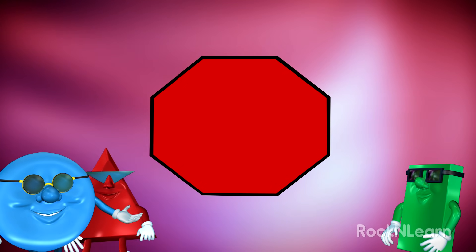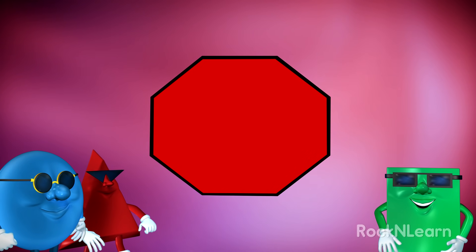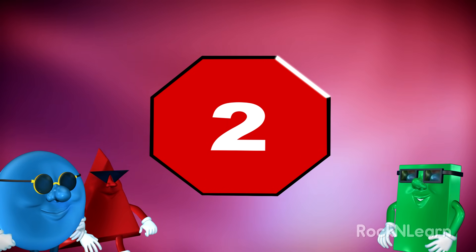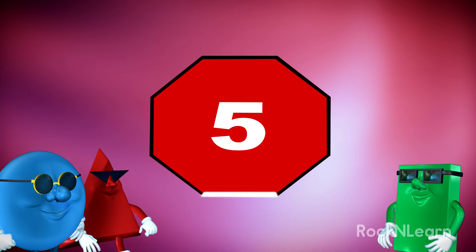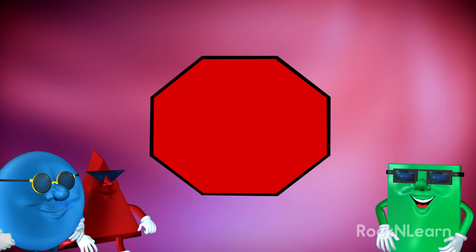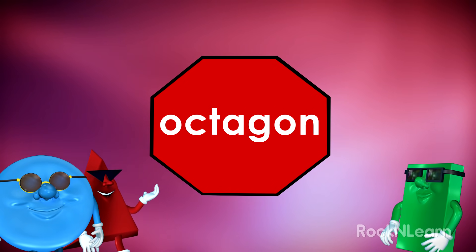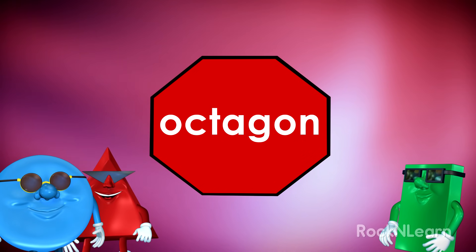There's one big red shape. What is it? Oh, I know. Let's count the sides. One, two, three, four, five, six, seven, eight. Eight sides. Right. And only an octagon has eight sides. One red octagon.